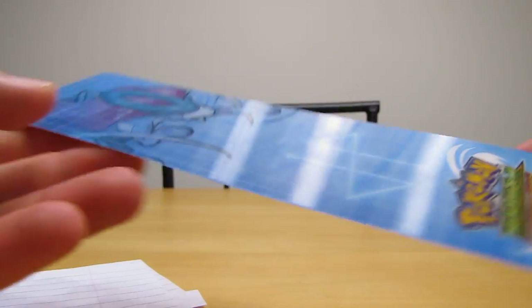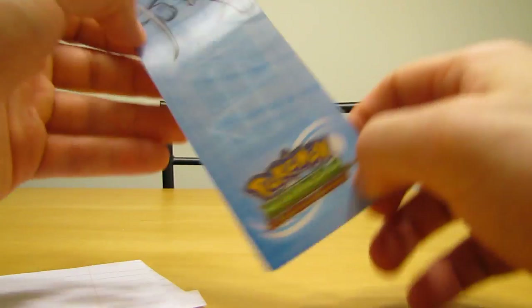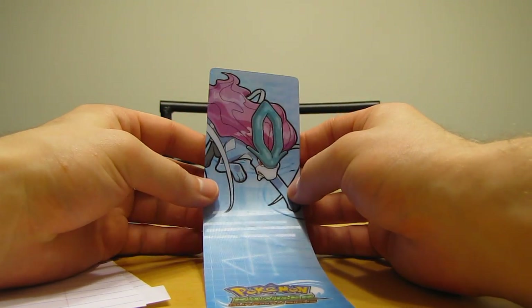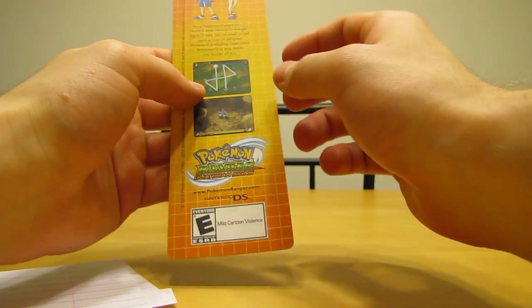Cut it open here. Oh, it looks like there's a Pokémon Ranger Guardian Signs bookmark. Very cool — there's Suicune in there. I don't know if you can see it too well, but it's very cool looking.